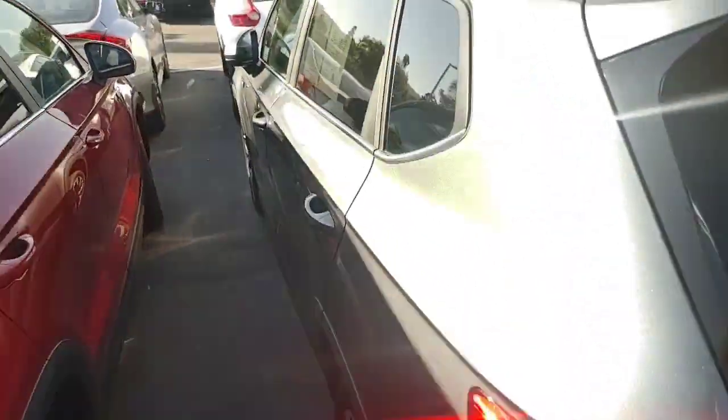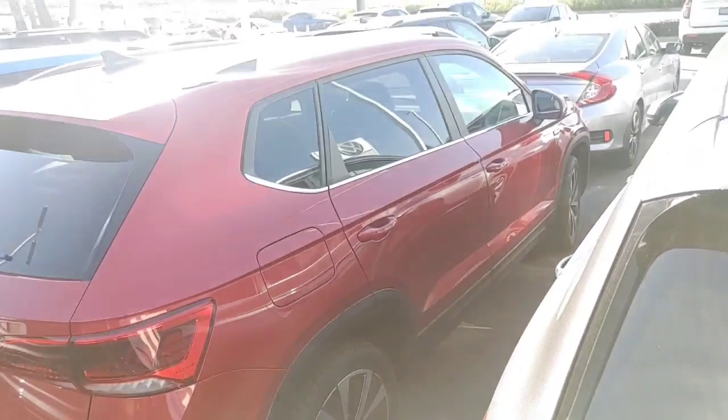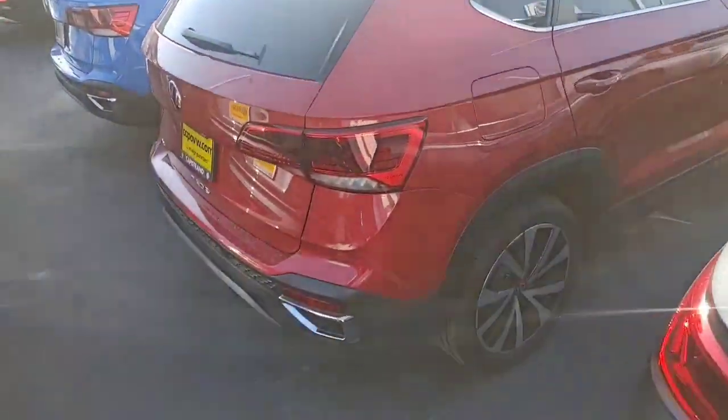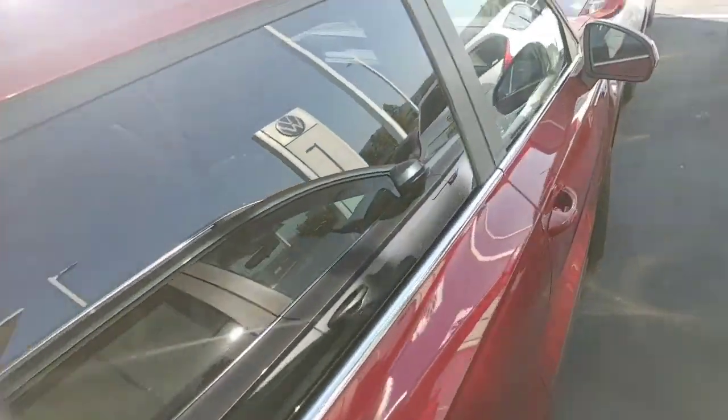Super clean car — dirt aside, I'll wash that off — but no scratches, no dents. I just wanted you to be able to see the car and let you know who would love to earn your business. It's Buddy at Capistrano Volkswagen, 760-415-6331. Have a great day!